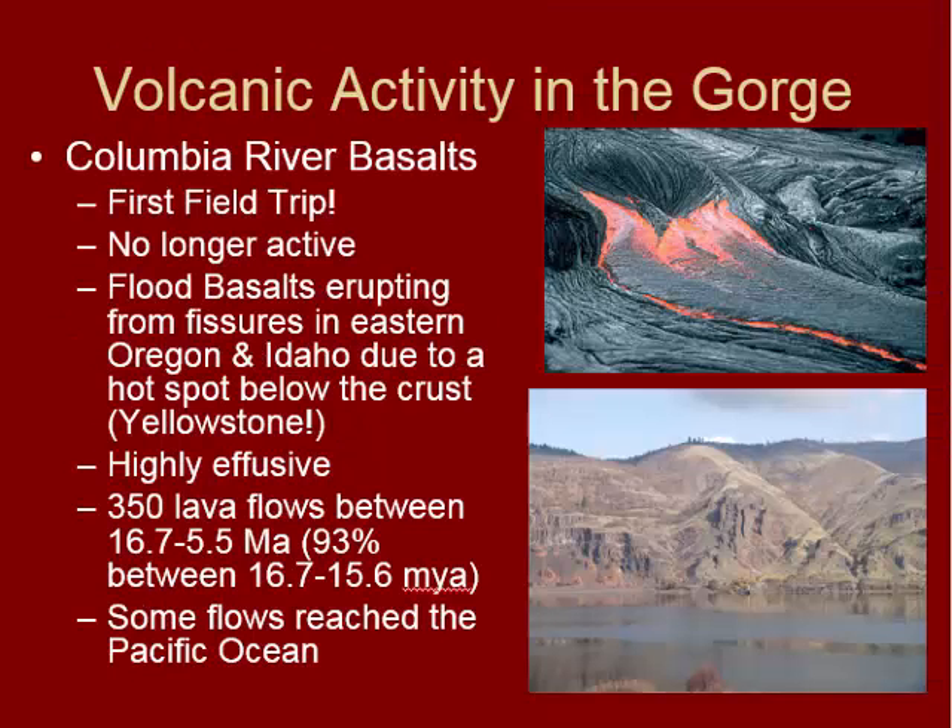We also have volcanic activity in the gorge besides the volcanoes themselves — we see the Columbia River basalts all up and down the gorge. If you drive along I-84, you drive past these constantly. We looked at them during our first field trip in several locations between The Dalles and Hood River. These are no longer active, but they did erupt from fissures that formed in Eastern Oregon and Idaho due to hotspot activity below the crust. Scientists now believe these basalt flows are related to the Yellowstone hotspot when it was located very close by. These flows were highly effusive, meaning they had very low viscosity, so lava flows could travel from one side of the state all the way to the ocean in some cases.